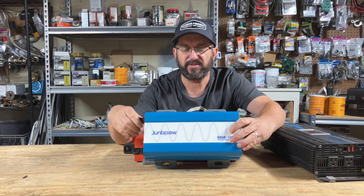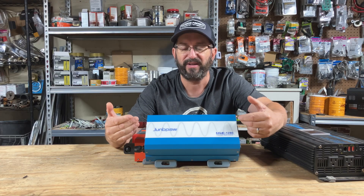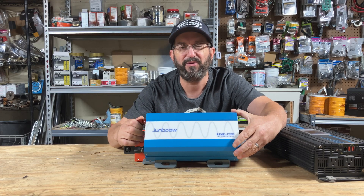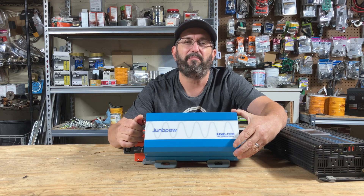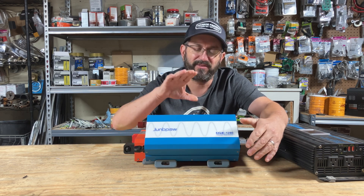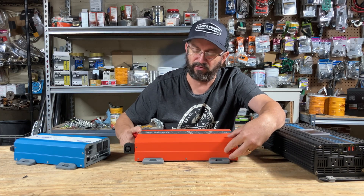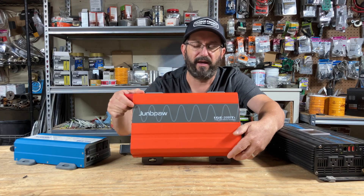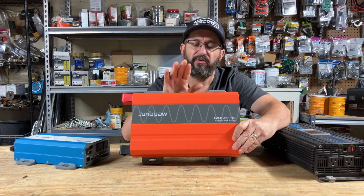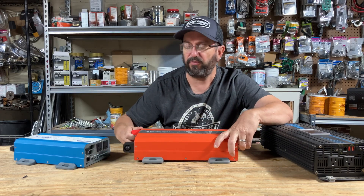The performance is just off the charts. And these things are so inexpensive — this one is 84 bucks. You couldn't go to Harbor Freight and get a modified sine wave one for that price. They're just incredible. And then its big brother here, the 24 volt — same thing, just absolutely incredible.